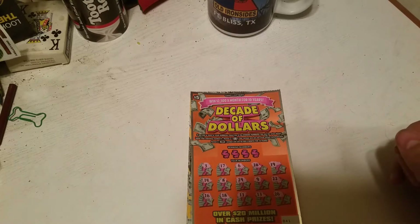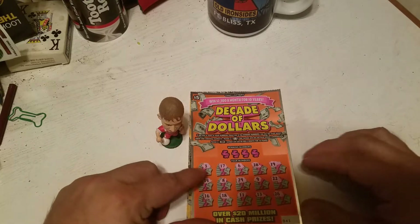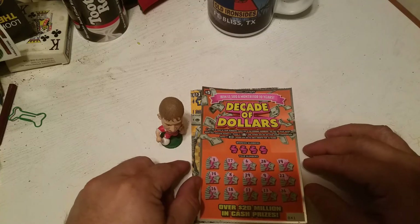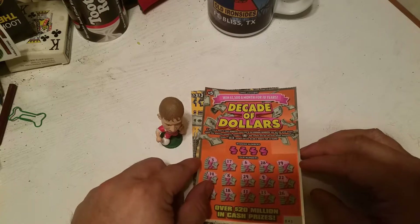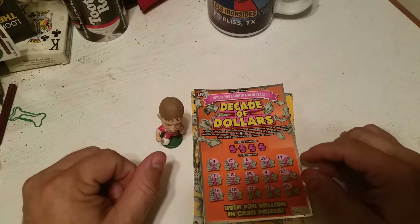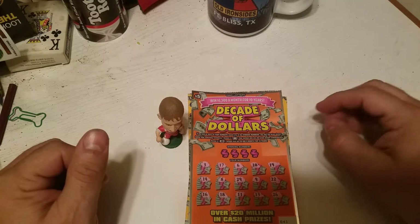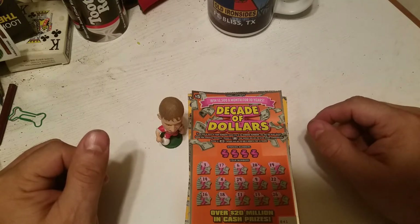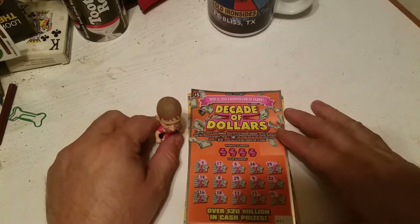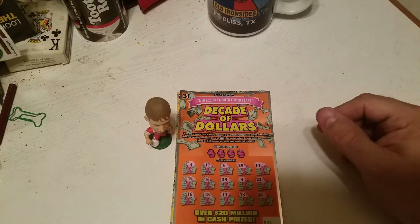Good morning everyone. Welcome back to another Ohio Tickets with Robert. It's a $14 session. I'm playing a Decade of Dollars and three of the Cash Wheels. I just want to say happy birthday to my friend Super Smiley Scratch Cards over in the UK. I'm sure it is now six in the morning here, so I'm sure she's already had a few birthday surprises from her family. I'm hoping she has a wonderful day — let's get scratching.